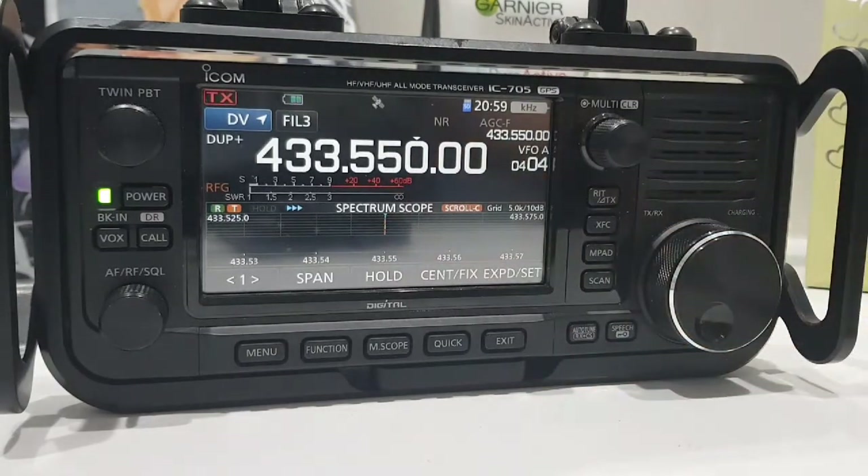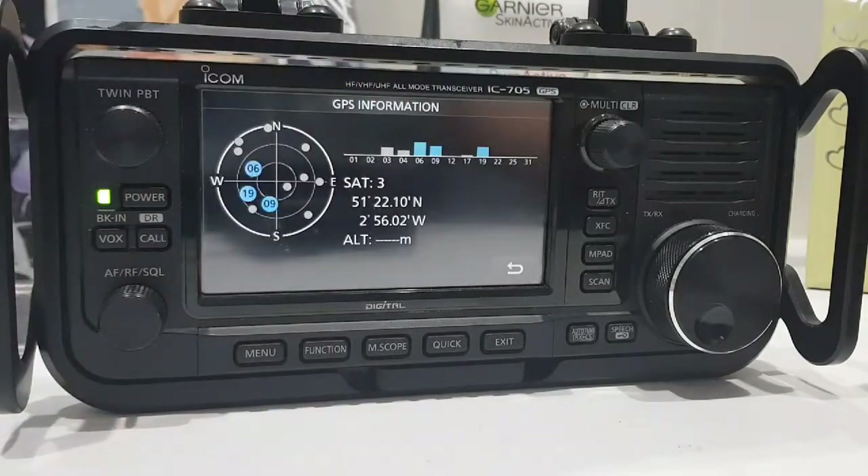So the ICOM 705 has got built-in GPS — there you go, there's the satellites.